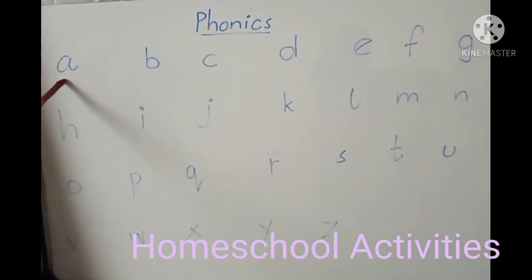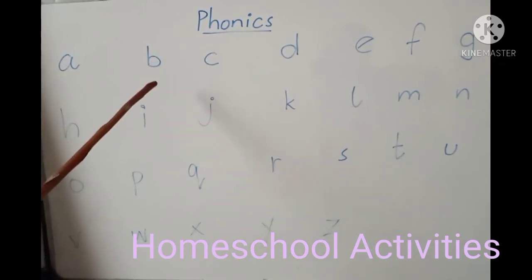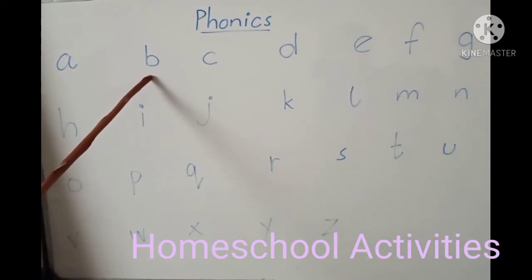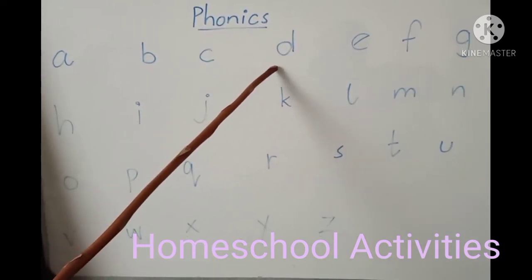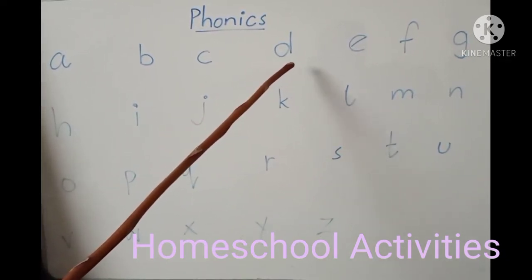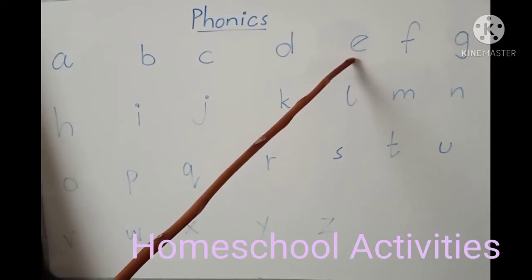This letter makes the sound A. This letter makes the sound B. And this letter makes the sound K. This letter makes the sound D. This letter makes the sound F.